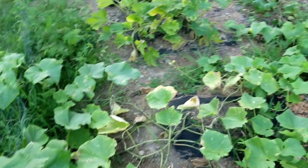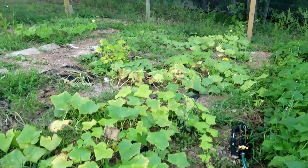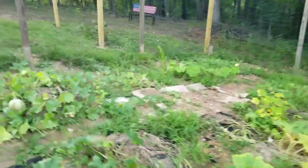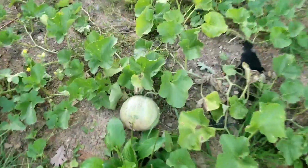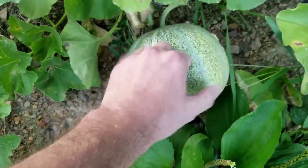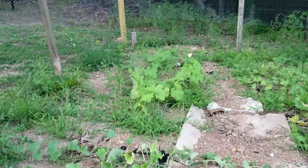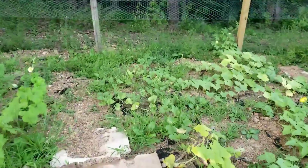This weekend or sometime this week I'm gonna go ahead and can up some pickles. Later on we'll get to eat some watermelon. There's a nice little cantaloupe that's just about ready to be picked — I'll give it a couple more days. There's a bunch of smaller ones throughout here as well.